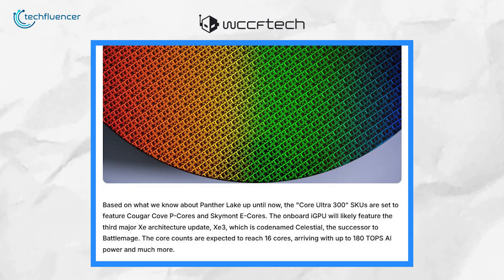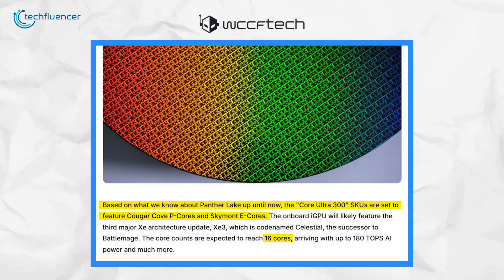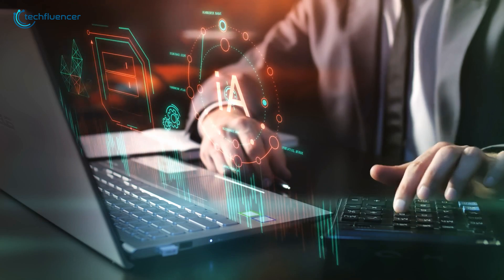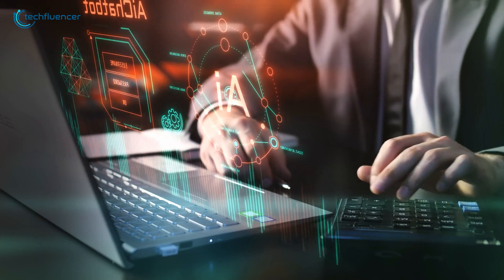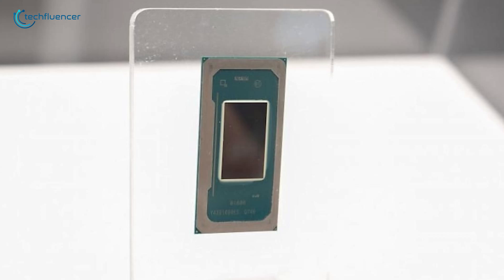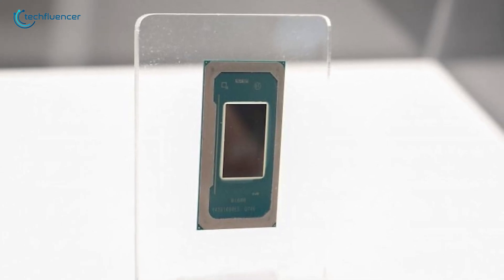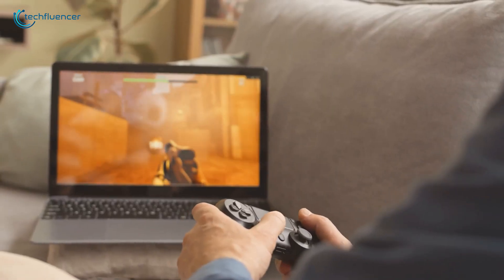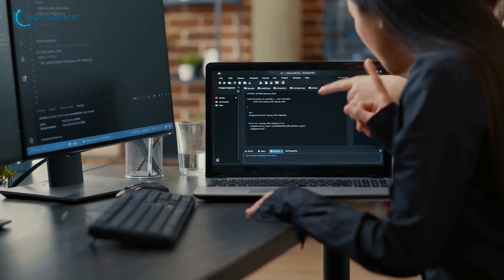These chips are expected to have some impressive features with up to 16 cores, combining Cougar Cove performance cores and Skymont efficiency cores. These processors are rumored to deliver up to a staggering 180 TOPS for AI tasks — a significant boost for those looking for powerful AI performance on their PCs. Intel has even teased that these chips could reshape the mobile computing space, leaving many wondering if they could change the way we use laptops for gaming and creative tasks.